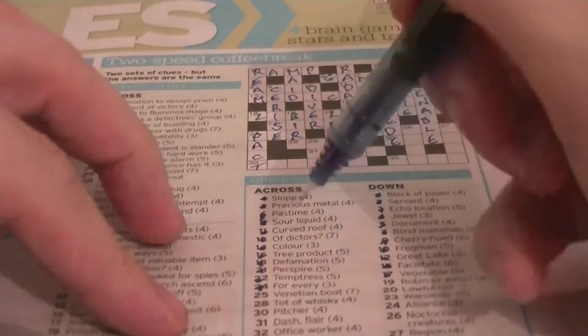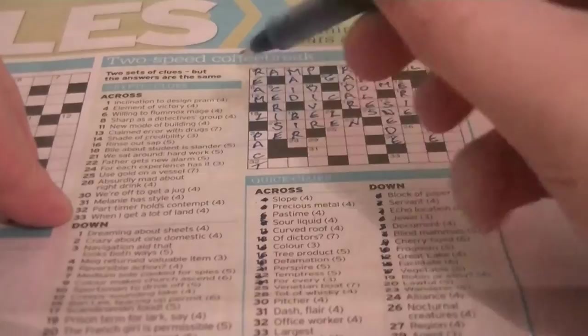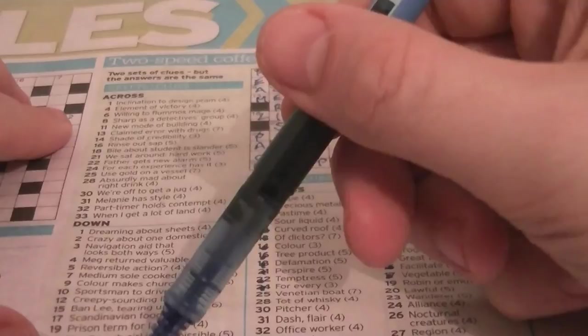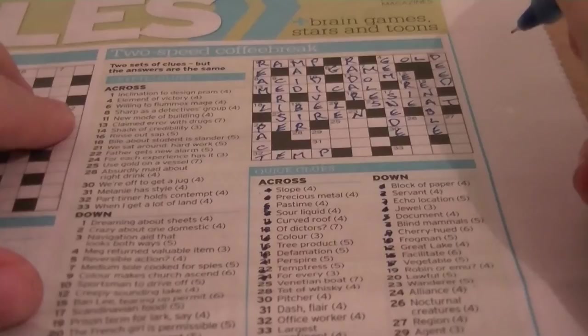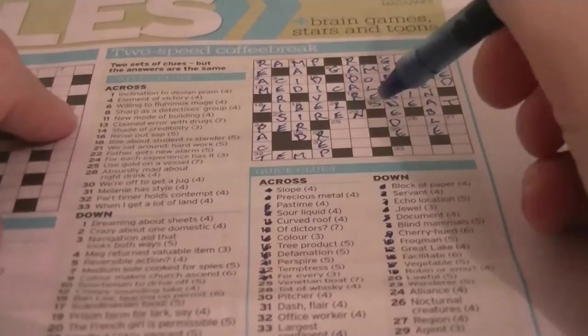32 across: an office worker — that will be TEMP. Cryptic clue: 'Part timer holds contempt.' The word TEMP is inside the word CONTEMPT. 29 down: rep. Cryptic clue: 'More polite with salesman.' The last two letters of MORE are R-E, and the first letter of POLITE is P, so you've got R-E-P in there. 19 down: Robin or Amy — it's going to be a BIRD.